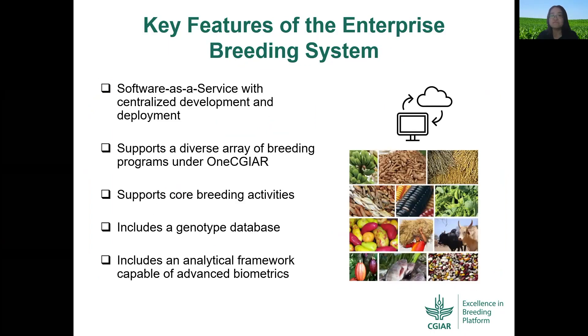So what features will the Enterprise Breeding System have? The Enterprise Breeding System is built as software as a service and will support a diverse array of breeding programs under CGIAR with centralized development and deployment.